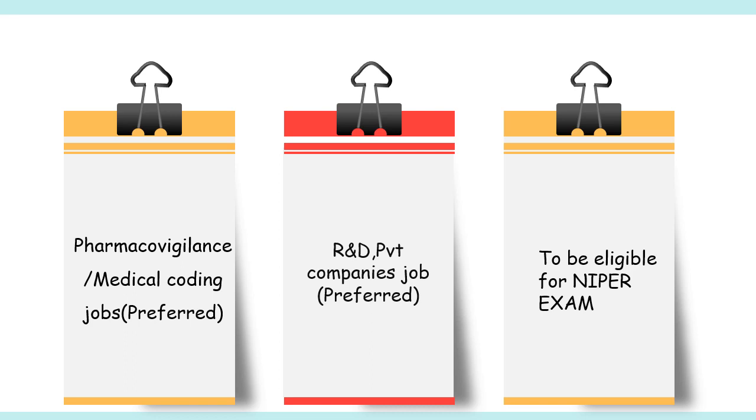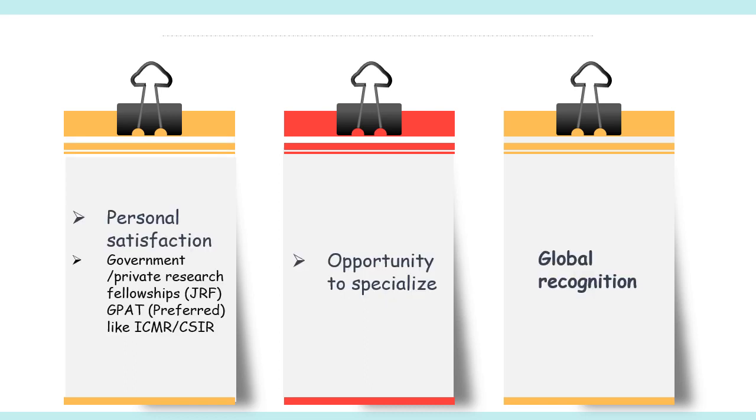To be eligible for the NIPER examination, you must have qualified GPAT. For personal satisfaction and government and private fellowships like JRF, GPAT qualification is always preferred in projects like ICMR and CSIR. Qualifying GPAT also gives you the opportunity to specialize and gain global recognition.